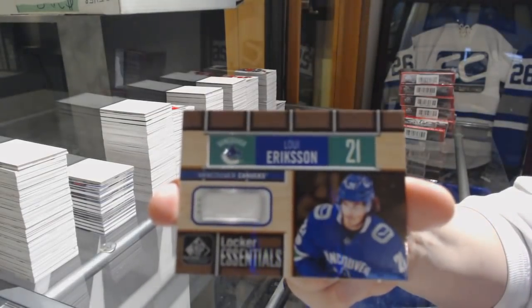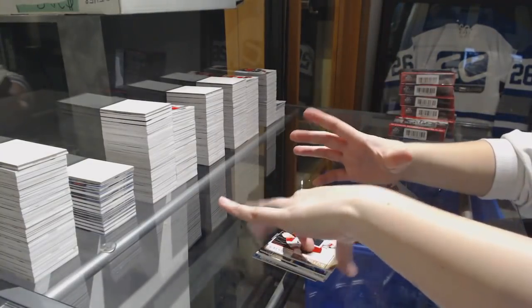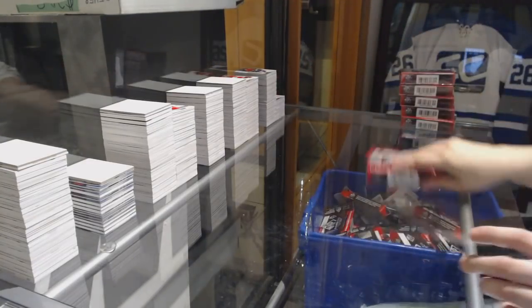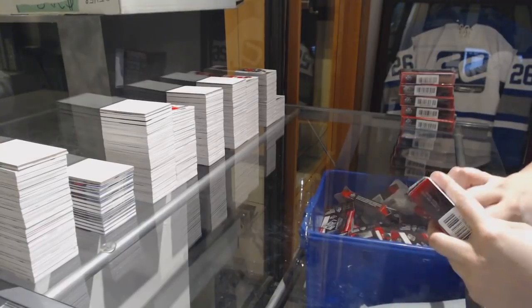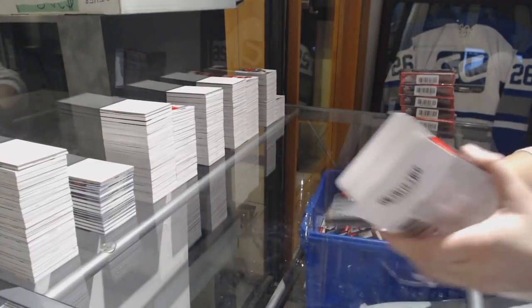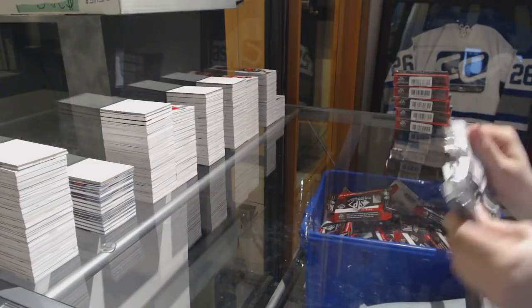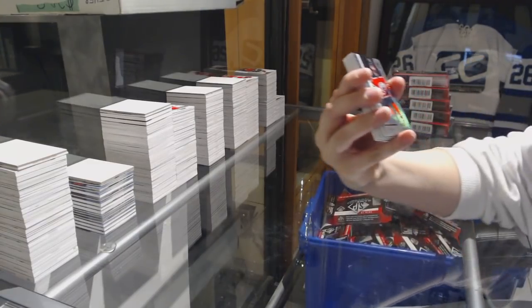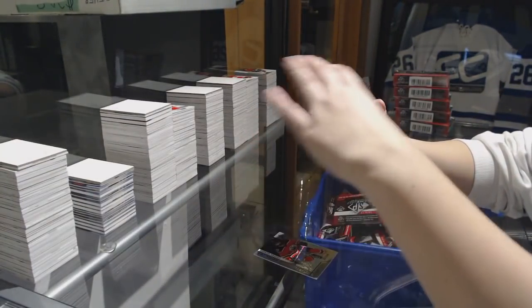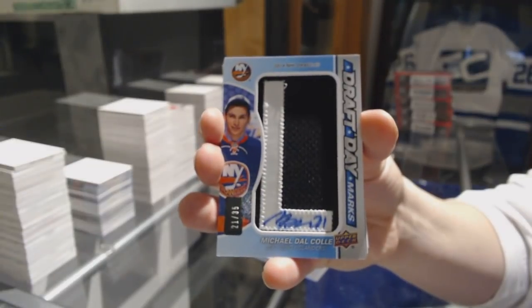Locker Essentials, Louie Eriksson for the Vancouver Canucks. And number 4.99, Warren Fogel for the Hurricanes jersey. For the Edmonton Oilers, Rainbow number 299 of Brady Kachuk for the Senators. Draft Day Marks for the New York Islanders, Michael Dal Cole.